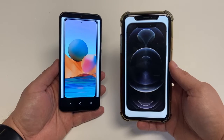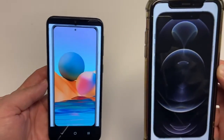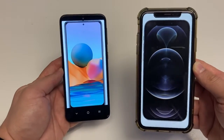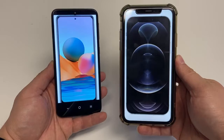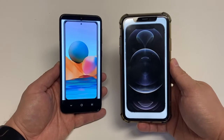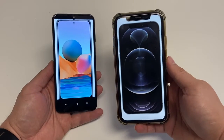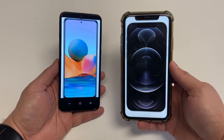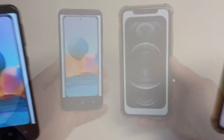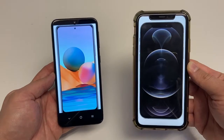Batteries on these devices are very different. The Redmi Note 10 Pro uses a massive 5,020 mAh battery, while the iPhone 12 Pro has a 2,815 mAh battery, so the Redmi will probably last way longer. Both offer fast charging: the Redmi at 33 watts, advertising around 60% charge in 30 minutes, while the iPhone fast charges at 20 watts, claiming 50% in 30 minutes.